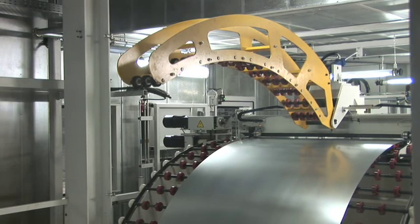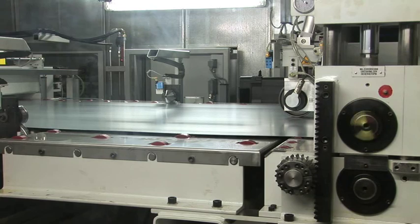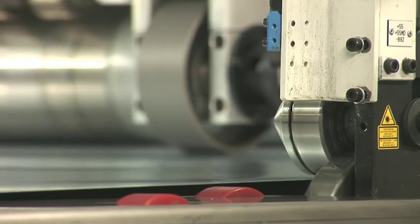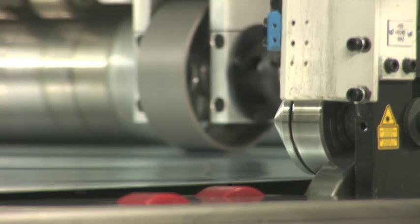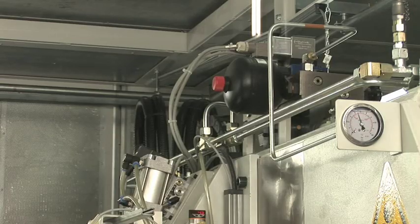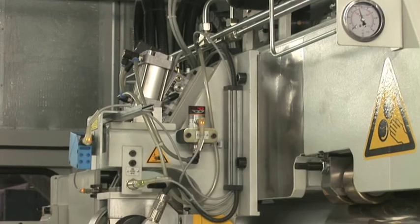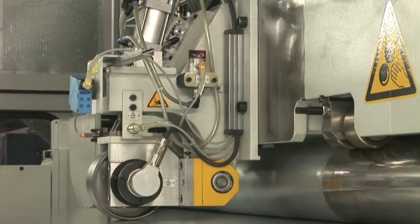Automation times can be further reduced by the Schuler PowerFeed RollFeed system. Servo direct drives and low-play and low-maintenance planetary gearing ensure improved dynamics and higher levels of precision. With these features, system accuracies of ±0.05 mm can be achieved. In addition, specially formulated roller coatings ensure that high accelerations are effectively transferred to the coil material.